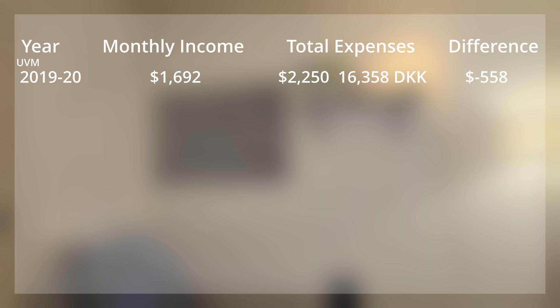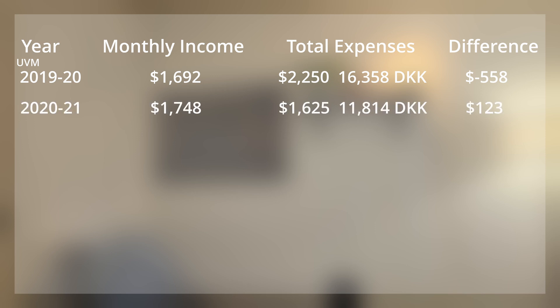Rent is quite high in Burlington, Vermont. In the next academic year, 2021, my net income increased a little bit, and I was able to find a much more affordable housing option — still expensive for what I got, but my total expenses went down significantly. Here I was actually living with over $100 net positive per month, which was a substantial difference from the first year.